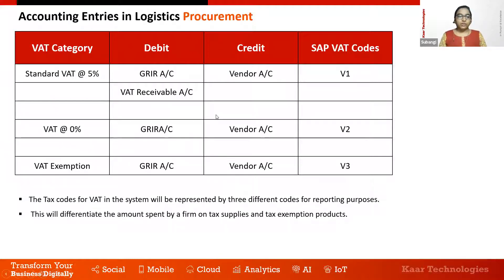From the procurement accounting perspective, when a zero-rate or exemption tax code is applied, the accounting entries remain the same: the GRIR account is debited and the vendor account is credited, with the tax code held in the entry for reporting and analysis purposes. For standard five-percent procurements, a VAT receivable account is additionally debited along with the GRIR account, and the SAP VAT tax code is held in the accounting line item.